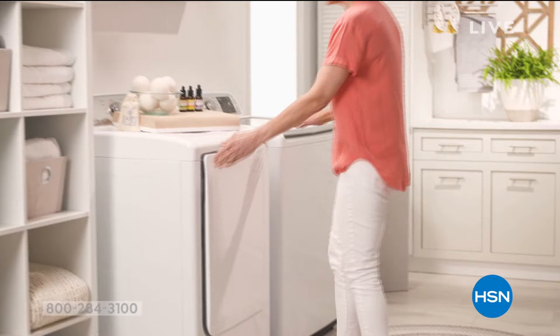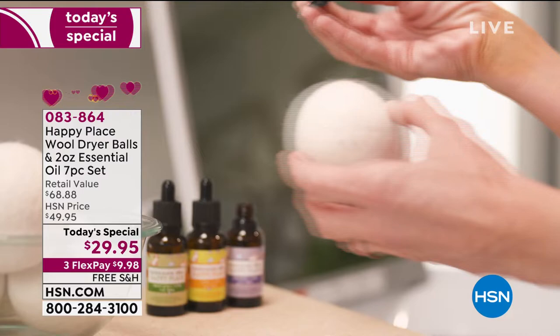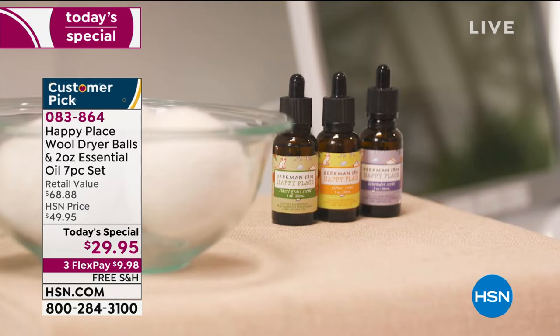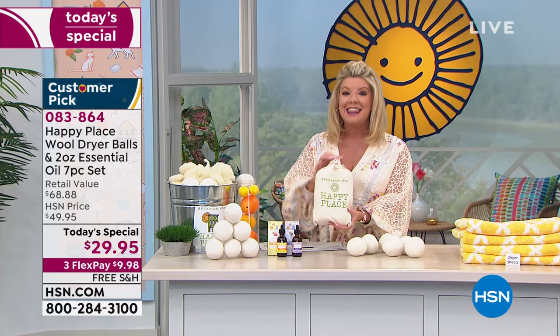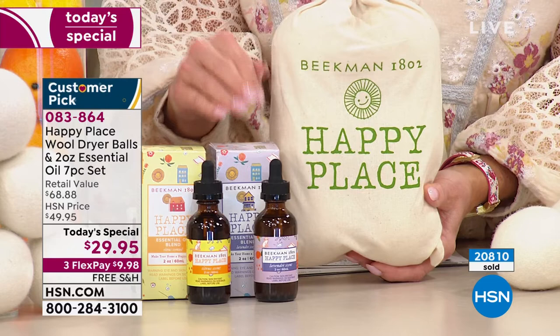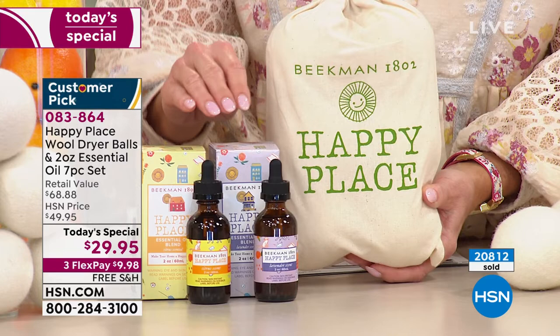Our customer pick, number one top selling — these are the wool dryer balls. Let me explain what you are receiving today at a first-time Today's Special opportunity. That's why it's five o'clock and close to 21,000 have now been selected. You're going to receive six of the wool dryer balls, all in this darling Beekman 1802 Happy Place bag. On top of that, you have your essential oils — just put a couple drops on so you have scented wool dryer balls. Normally those are sold separately. You're receiving the full two ounces, and the quality of these essential oils is absolutely bar none the finest.